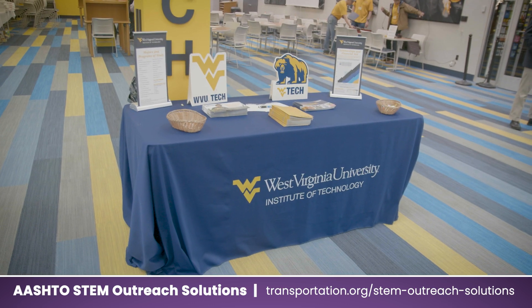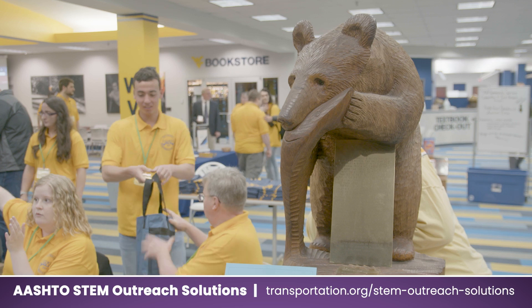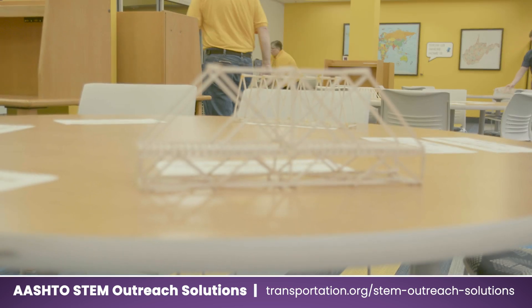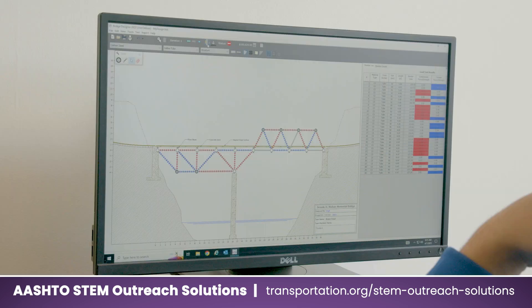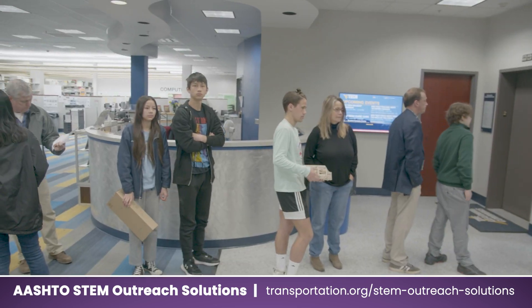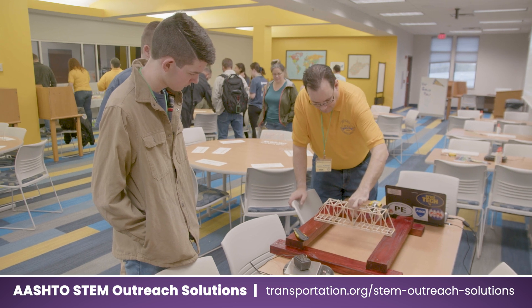The West Virginia University Institute of Technology hosted the 2023 West Virginia Bridge Design and Build Contest. The competition places emphasis on engineering, utilizing practical design principles in the software through which students create their bridge designs. The contest also aims to attract more students to STEM programs and teach them the fundamentals of civil engineering.